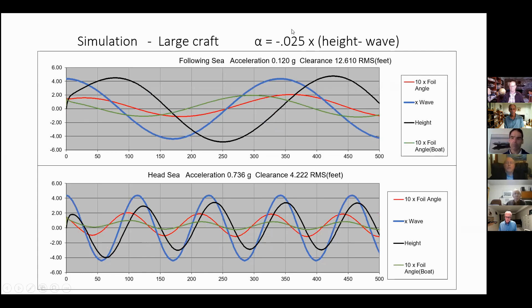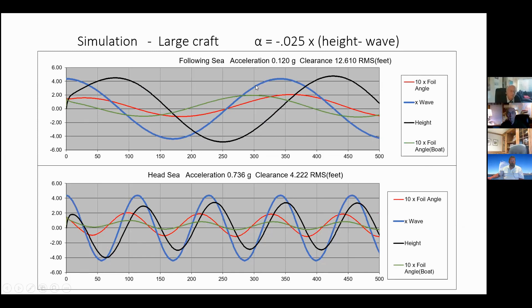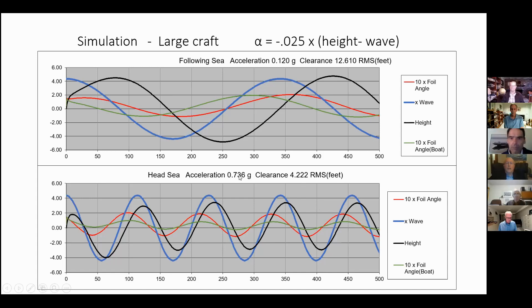Here we have a large craft with very low feedback, which might be similar to a surface-piercing hydrofoil. We see a very large difference as we climb the following-sea wave between the height of the boat and the wave surface — shown in the videos as the boat crashing into the wave with lots of spray. In head sea, the boat goes right up and over the waves with much higher accelerations. The strut length here — 12 feet versus 4 feet — indicates how much higher surface-piercing hydrofoils would have to be.